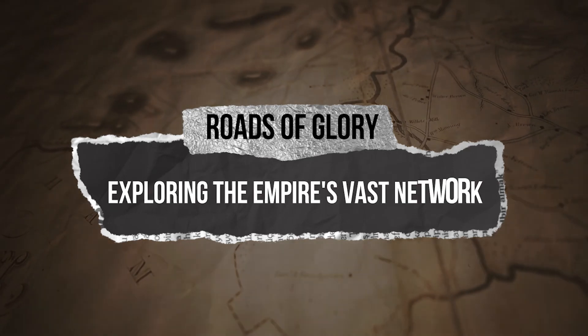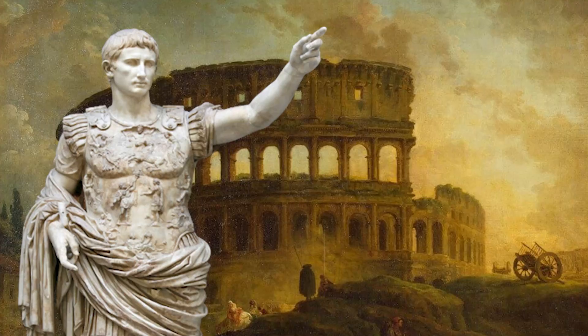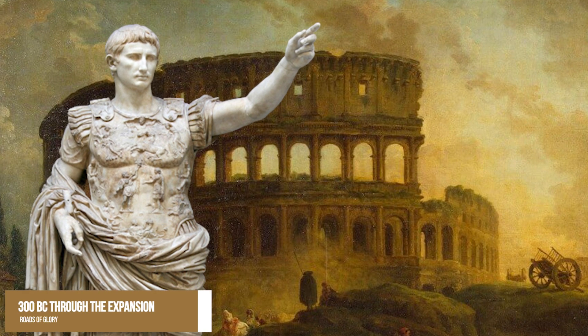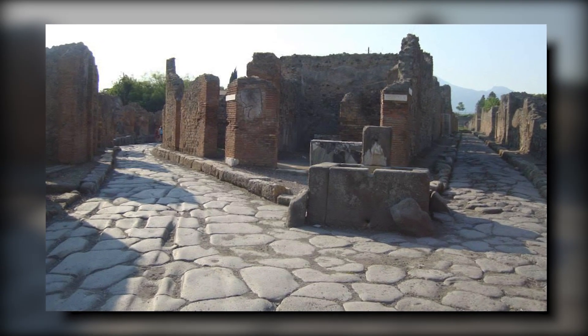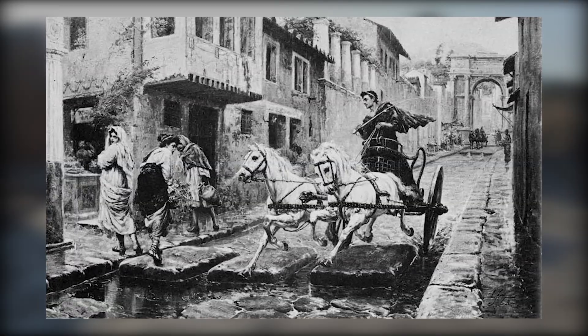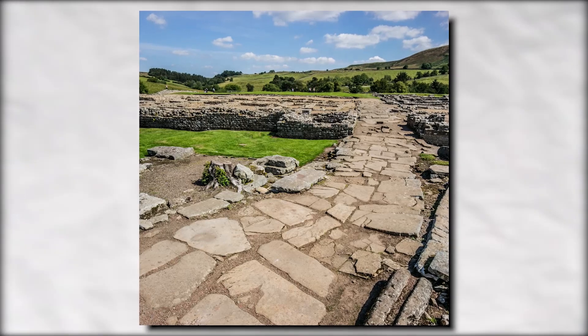Roads of Glory: Exploring the Empire's vast network. Roman roads were physical infrastructure vital to the maintenance and development of the Roman state. Built from about 300 B.C. through the expansion and consolidation of the Roman Republic and the Roman Empire, these roads provided efficient means for the overland movement of armies, officials, civilians, inland carriage of official communications, and trade goods.